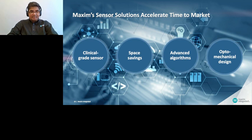Last but not least, when talking about optical technologies, one of the key factors in designing a good optical-based subsystem is understanding the interaction between the optics and the tissue. Maxim has an optomechanical design team that studies this interaction and develops advanced optical architectures to enable different use cases — whether heart rate, SpO2, or additional use cases.